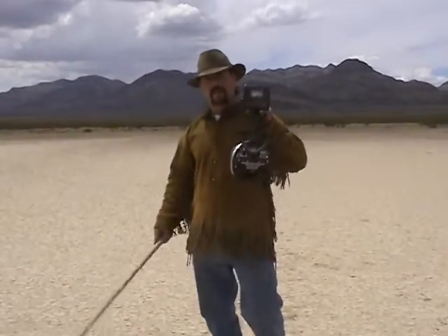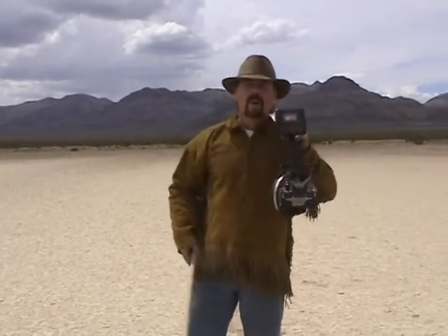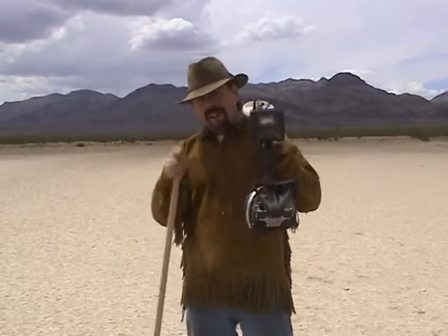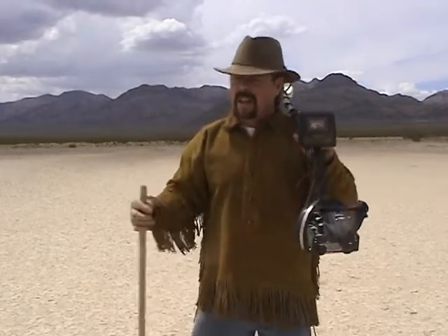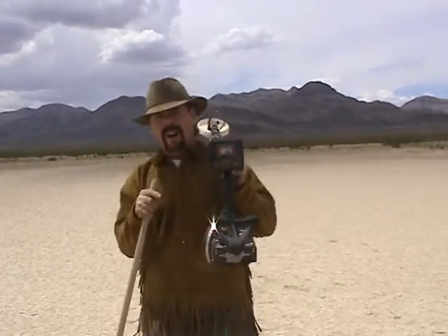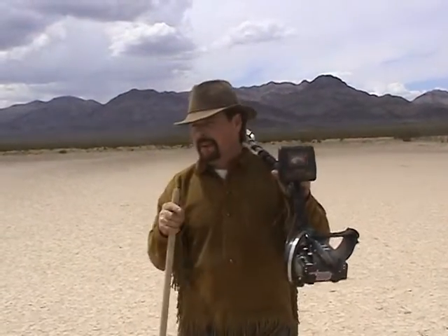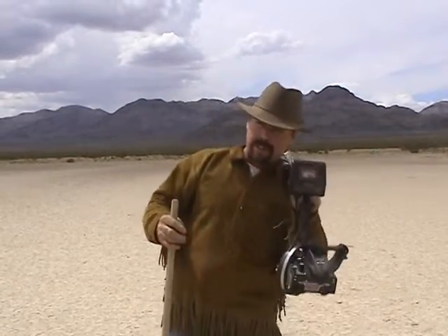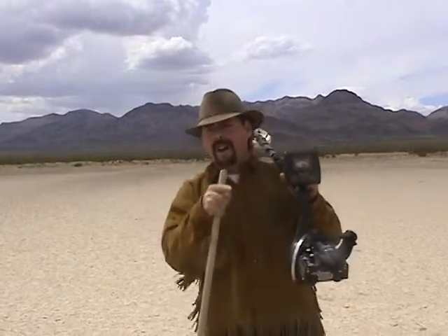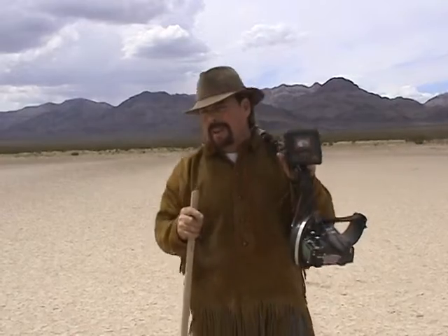Hey everybody, Jeff Williams here with AskChefWilliams.com! Today I thought I'd give you something special. A couple of viewers asked me, 'Hey Jeff, you find a lot of gold, but have you ever found a meteorite?' I thought about it and said, no, I've never even looked. So we went out and did a whole bunch of research, talked to a couple of people who are good at finding meteorites, they told us the equipment we need, and sure enough, we got some meteorites ourselves. I'm going to tell you everything I know so you can go out and get your own meteorites.